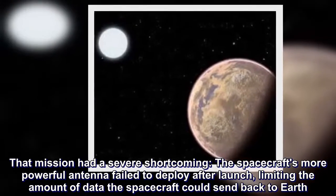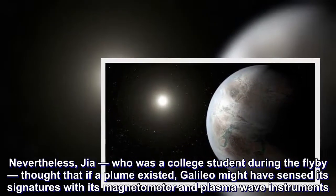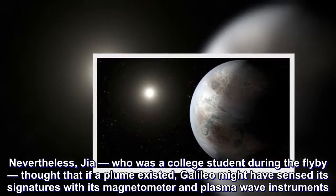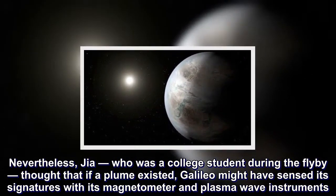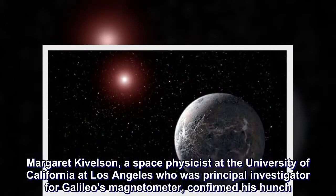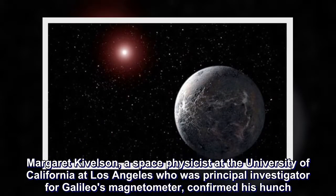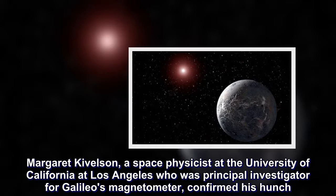Nevertheless, Jia, who was a college student during the flyby, thought that if a plume existed, Galileo might have sensed its signatures with its magnetometer and plasma wave instruments. Margaret Kivelson, a space physicist at the University of California at Los Angeles who was principal investigator for Galileo's magnetometer, confirmed his hunch.